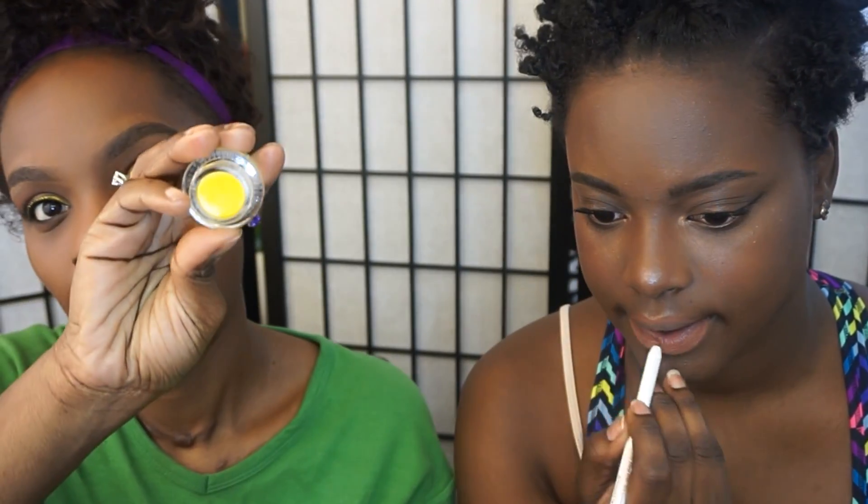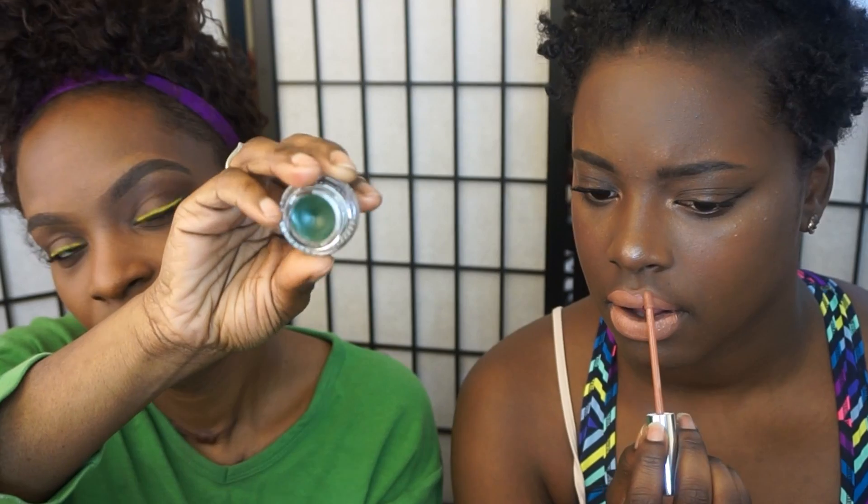I'll show you the eyeliners I bought while she's putting on her lip stain. I'm wearing one of them now — it's called Punch, a really bright yellow gel eyeliner. I really like it, but you have to work with it because it dries really fast. The other eyeliner is called DTLA — it's a rich midnight navy color, really nice. The only thing is they were very hard to open. The last one is called Workout, a gorgeous hunter green color.